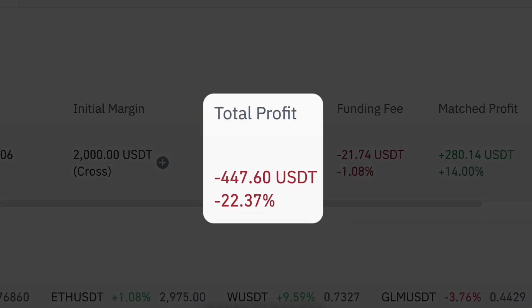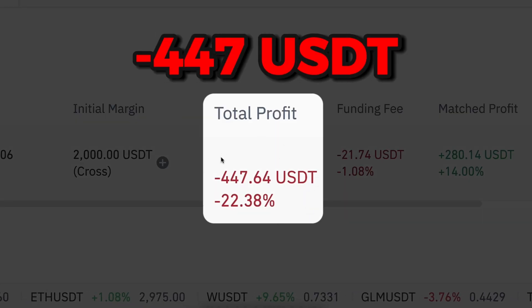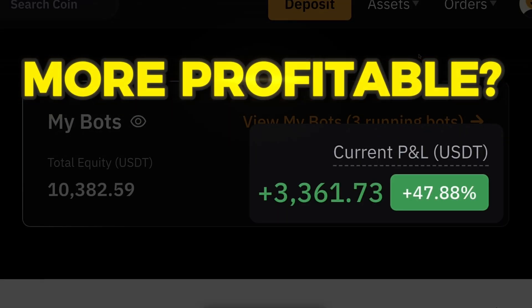As you can see on the screen, this Binance bot has lost already 447 USDT. Is the Bybit trading bot more profitable?